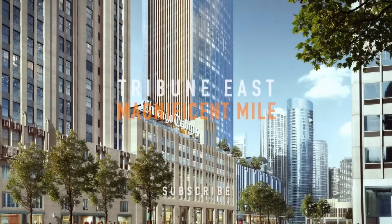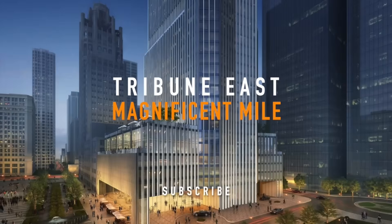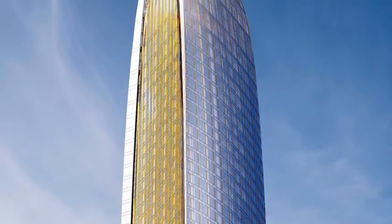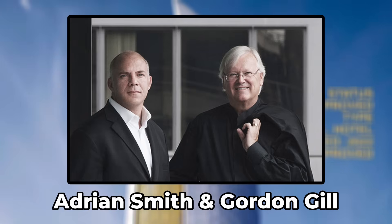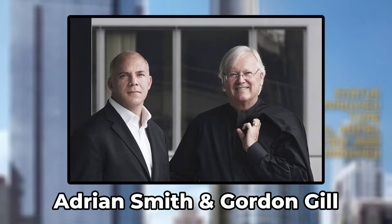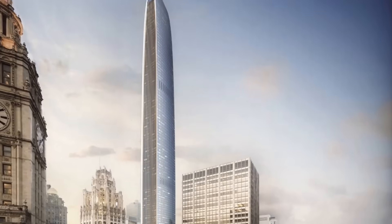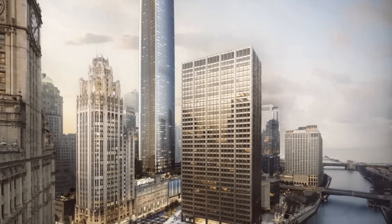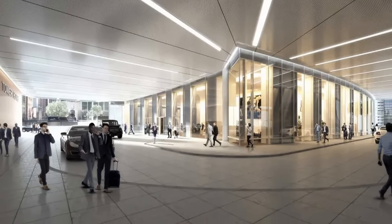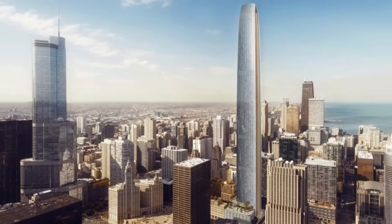The Tribune East Tower is set to rise next to the historic Tribune Tower in downtown Chicago. At 1,422 feet tall, this project by Adrian Smith and Gordon Gill will blend modern design with historical context. It will offer 439 rental units, 125 condos, and 250 hotel rooms. Despite past delays, construction is now aimed for completion by 2027, promising to add a striking new icon to the skyline.